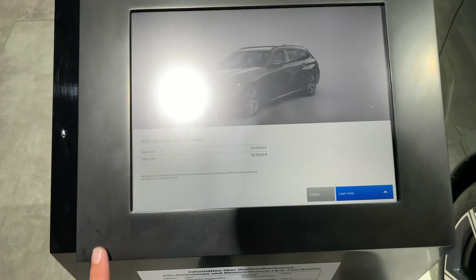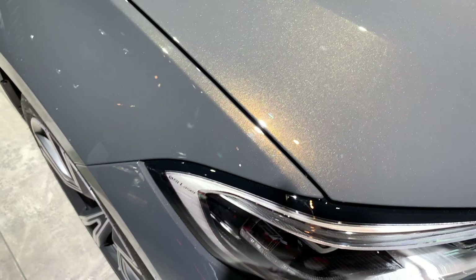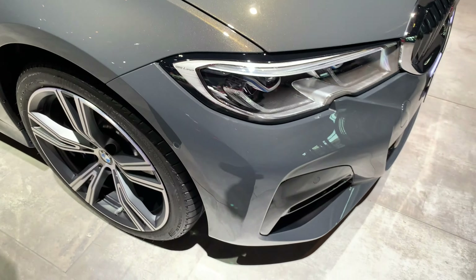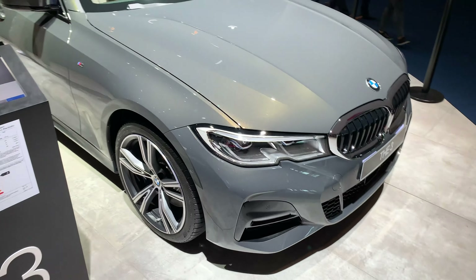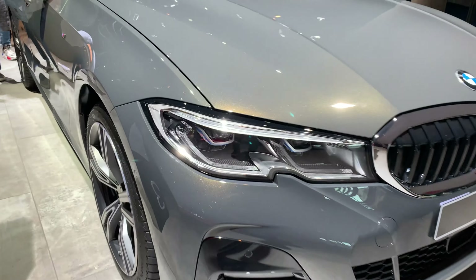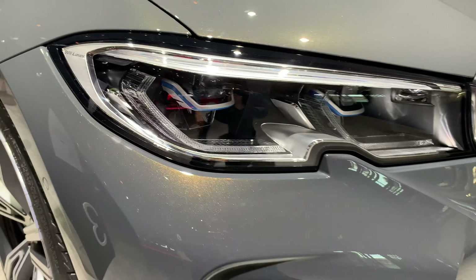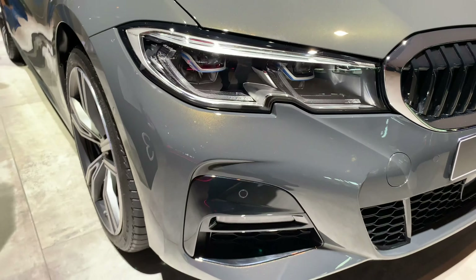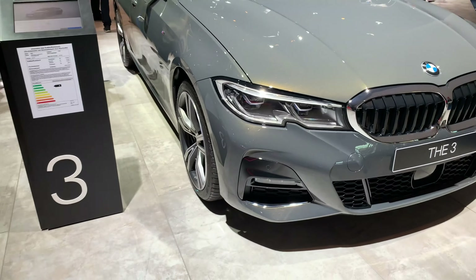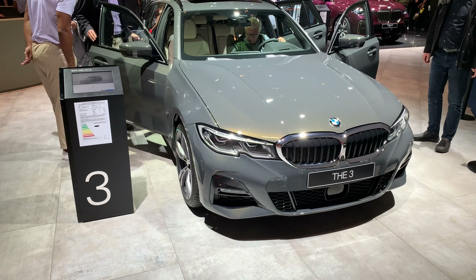The color is definitely something interesting — it's gray with a gold sparkling flakes. I think this is a really interesting color, one of my favorites. Of course you have BMW laser lights — you can notice them with these blue details, and it also says BMW laser. A definitely amazing color if you want to spec a unique model — this is something that will pop on the road.